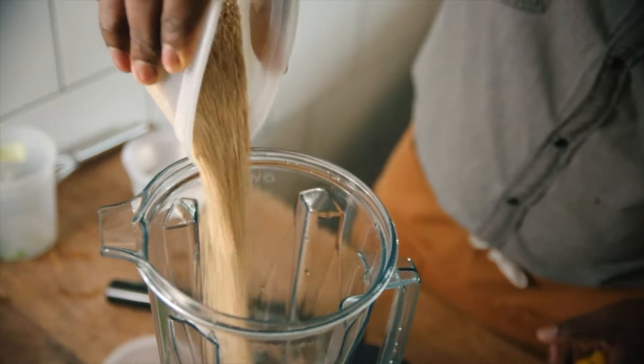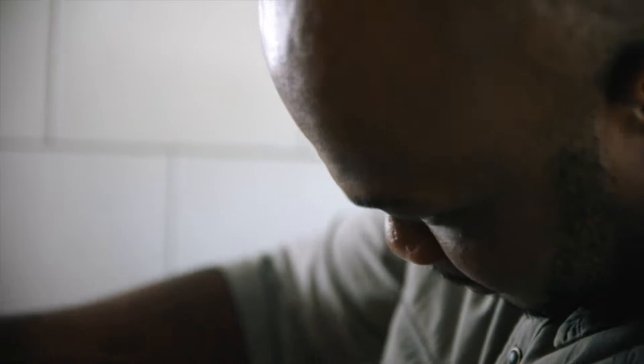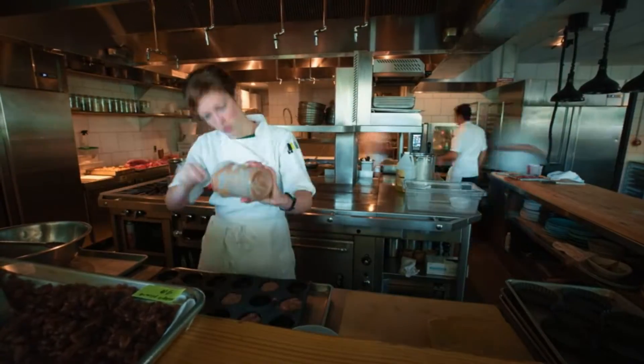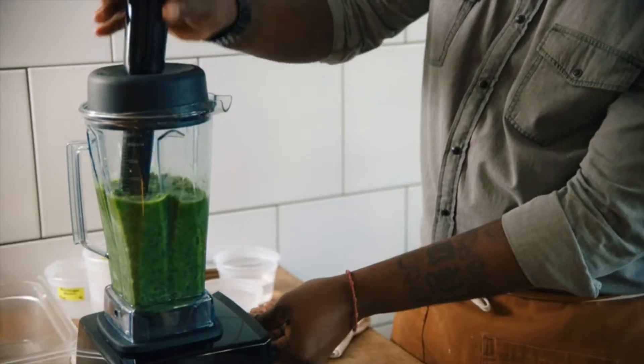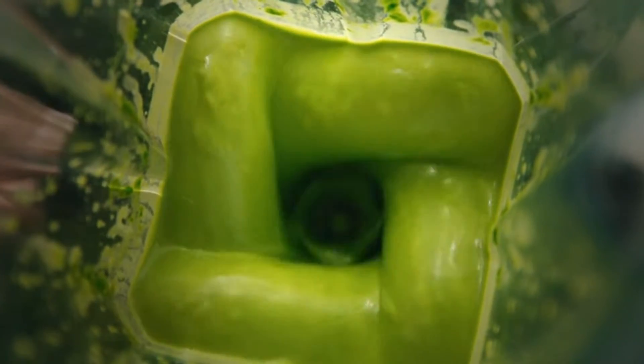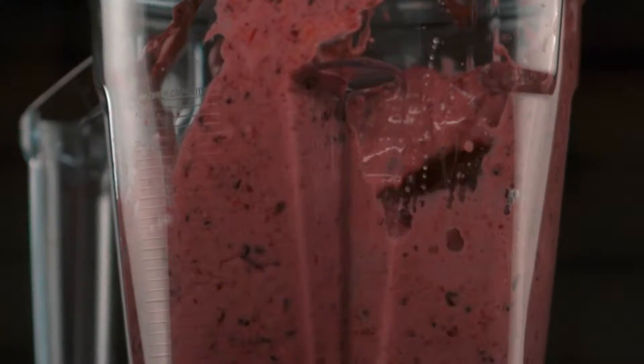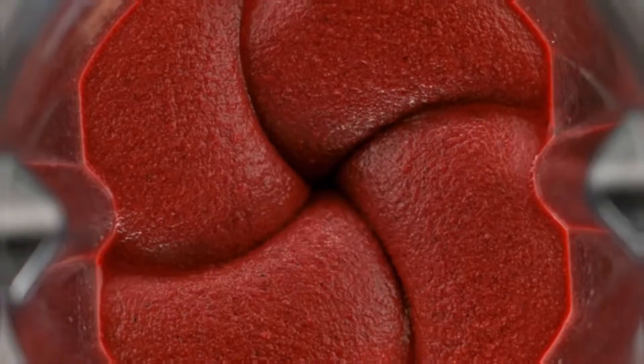On Amazon, the Pro 750 has an incredible 4.8-star rating, with consumers raving about durability and power. The Vitamix blows me away, one wrote. It has so much power it grinds ice cubes into slush with no problem, a task that my Breville did but labored to do. The base of the blender is built like a tank. I also really like the automated modes which work really well.